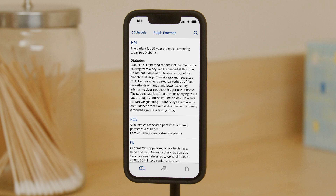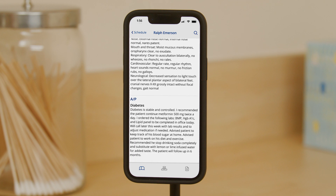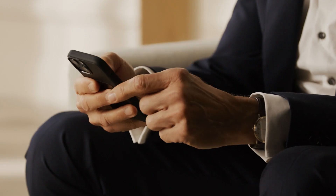Importantly, clinicians have the flexibility to choose the specific Augmedics product within our broad portfolio that best suits the particular needs of each patient encounter.